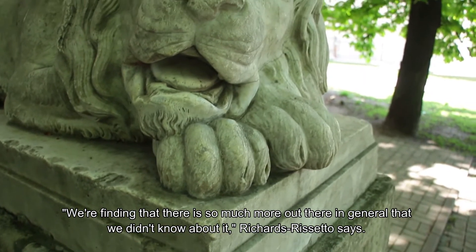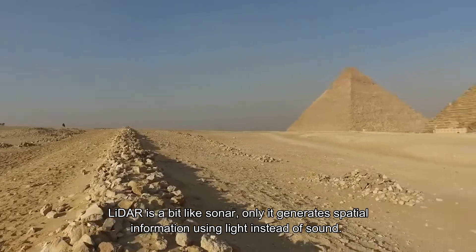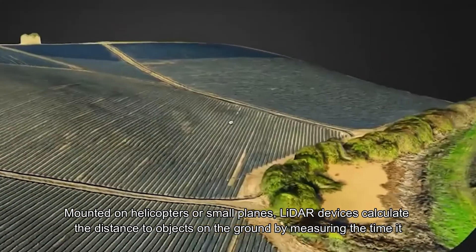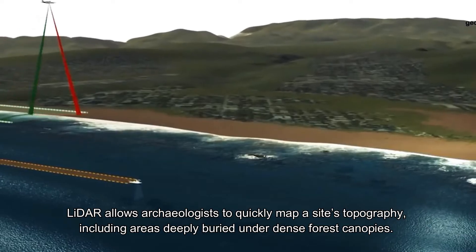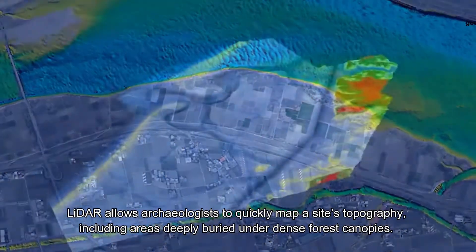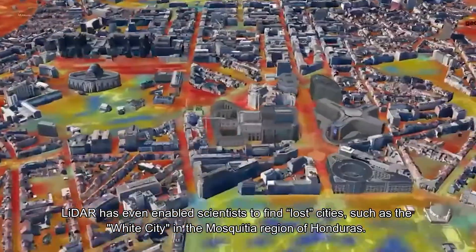We're finding that there's so much more out there that we didn't know about, Richards-Rizzetto says. LiDAR is a bit like sonar, only it generates spatial information using light instead of sound. Mounted on helicopters or small planes, LiDAR devices calculate the distance to objects on the ground by measuring the time it takes for a reflected laser pulse to return to the device. LiDAR allows archaeologists to quickly map a site's topography, including areas deeply buried under dense forest canopies, and has even enabled scientists to find lost cities such as the White City in the Mosquita region of Honduras.